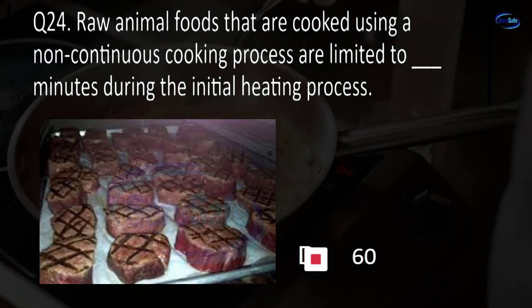Question 37. Hand washing sinks must be able to provide water at a temperature of at least: 90 degrees Fahrenheit, 100 degrees Fahrenheit, 110 degrees Fahrenheit, or 120 degrees Fahrenheit? B. 100 degrees Fahrenheit.